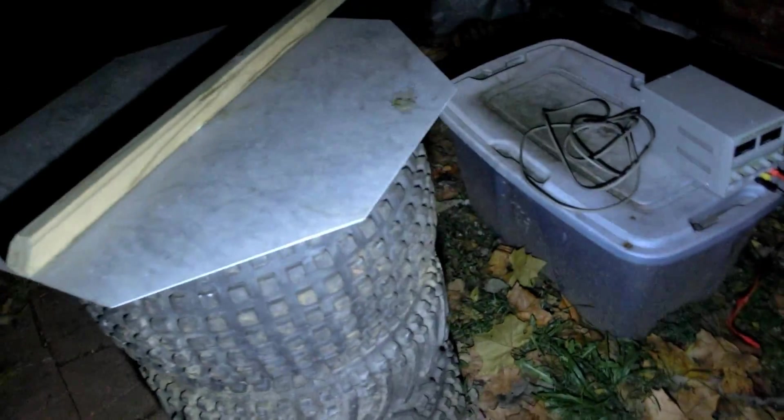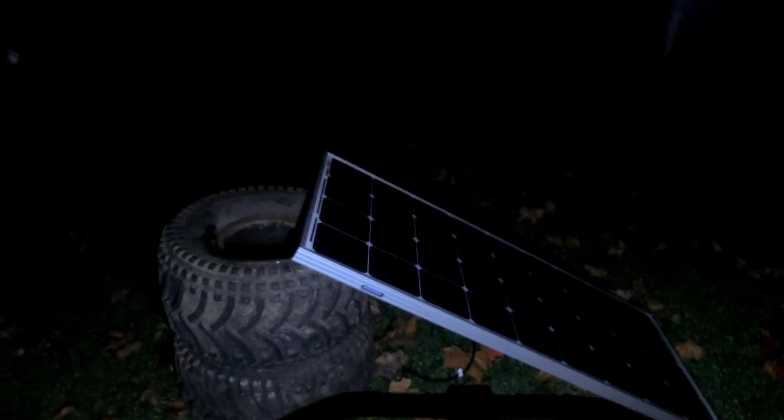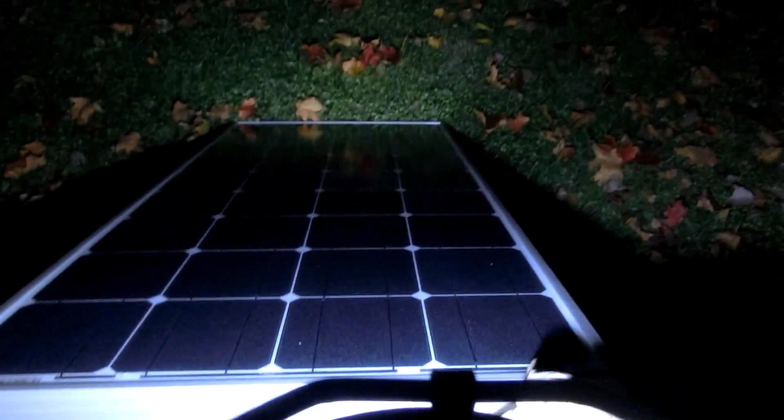Let's get these solar panels out and ready for the morning sun. I'm going to need something to put the solar panel on — I think I'll just do one solar panel, that'll be easier. I'll grab two of these tires — they'd be great for propping up the solar panel. I'll put it at about a 45-degree angle to face towards the sun, and this is facing south.